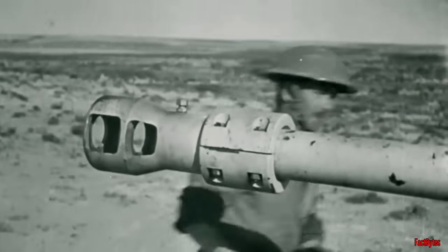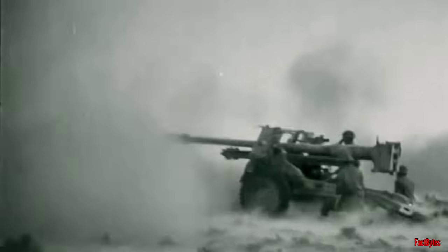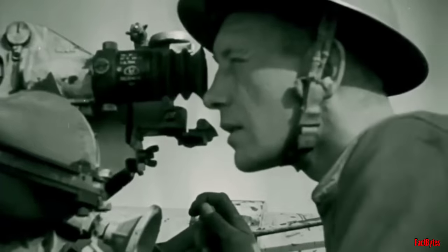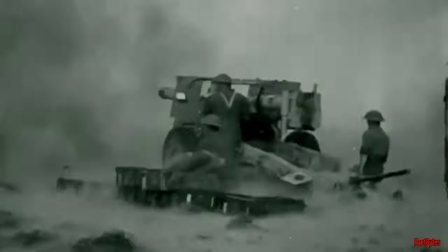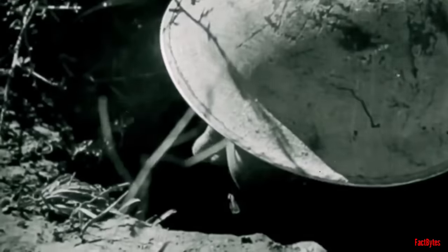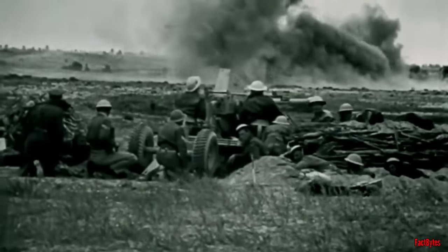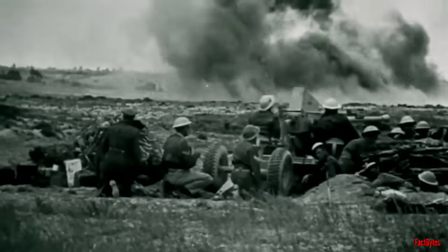Artillery development had consistently outpaced tank design in Britain, and efforts to replace the 6-pounder gun had commenced in 1941. This new weapon, the 3-inch 17-pounder, emerged as one of the most effective anti-tank guns of the war, capable of penetrating the thickest armor at typical combat distances. Its impressive effectiveness prompted the war office to request the creation of a new tank centered around this powerful weapon.